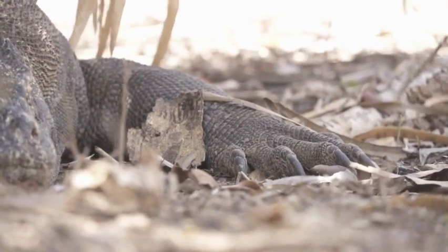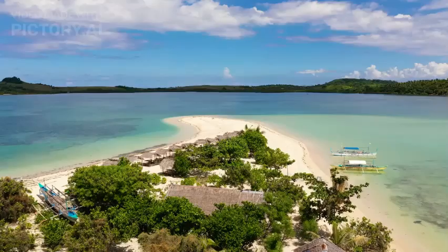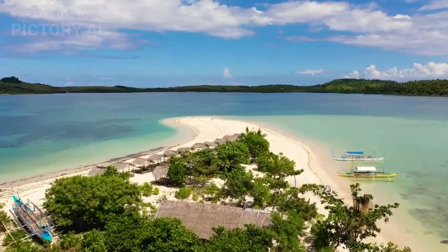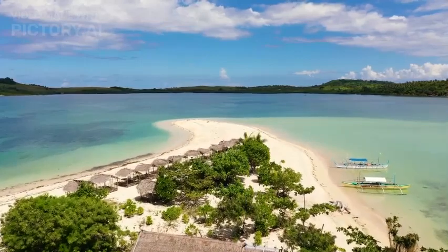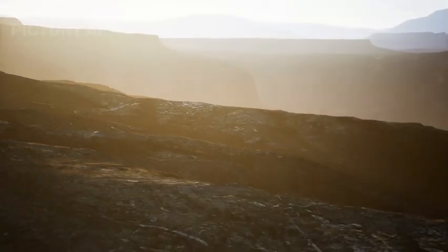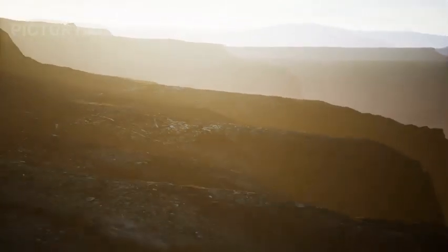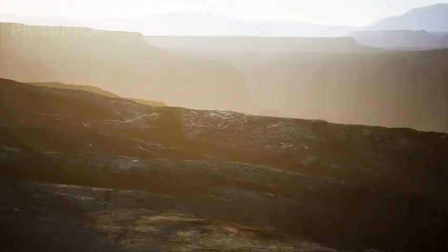The Komodo dragon's realm is a collection of remote islands within the Indonesian archipelago. This archipelago, known as the Lesser Sunda Islands, includes notable homes for the dragons such as Komodo, Rinca, Flores, Gili Motang, and Padar. Inhabiting savannas, grasslands, and coastal regions, these islands offer a unique habitat characterized by arid conditions and diverse micro-environments.